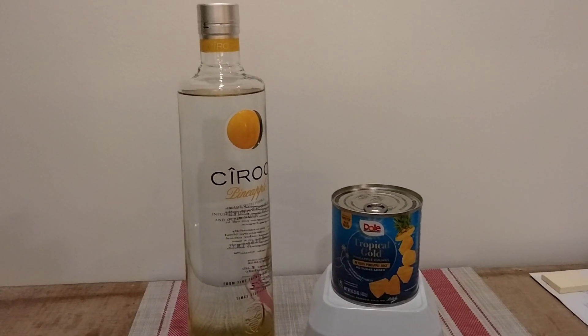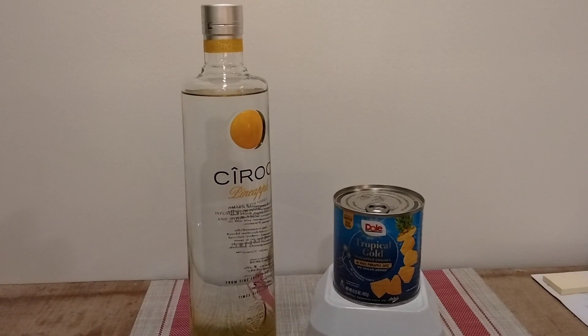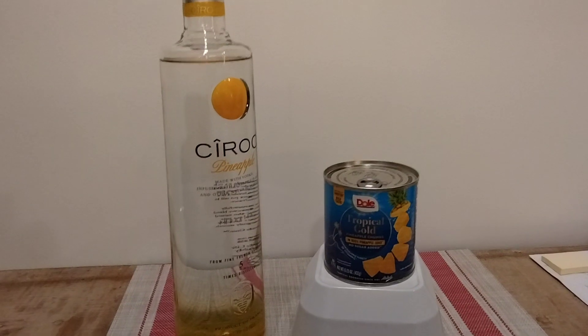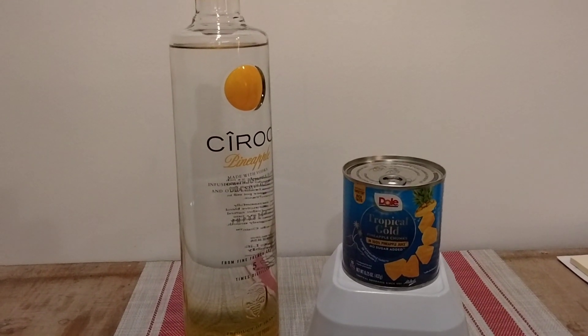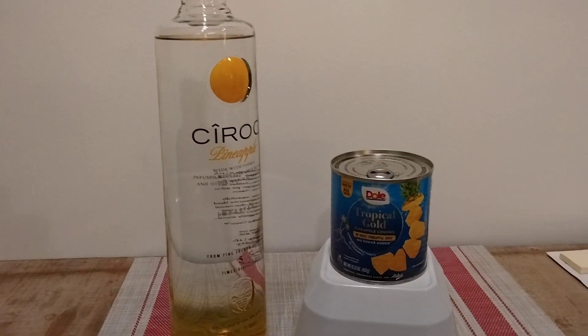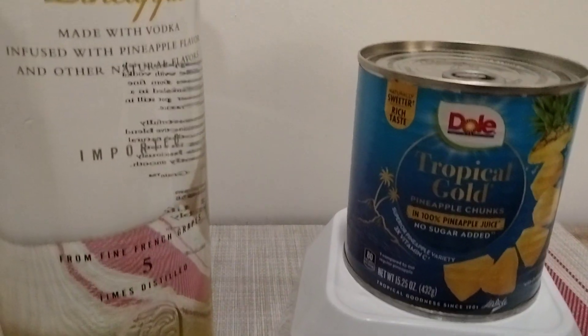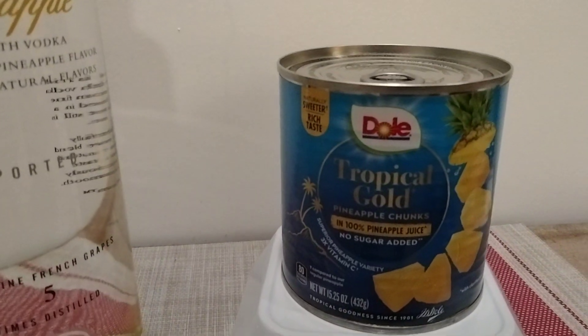Something different — I've done a lot of art material and also a few model car reviews. Today I'd like to talk to you guys about an easy cocktail that you can make with Ciroc pineapple vodka and Dole Tropical Gold 100% pineapple juice and pineapple chunks.